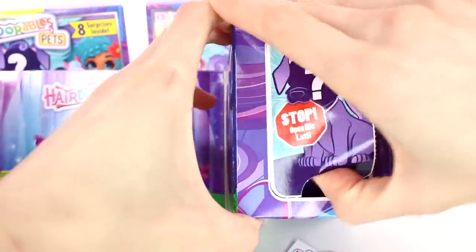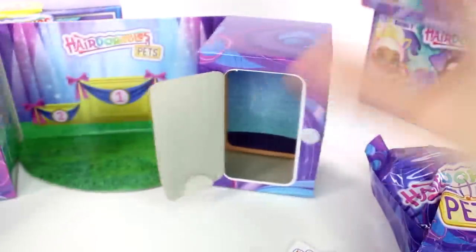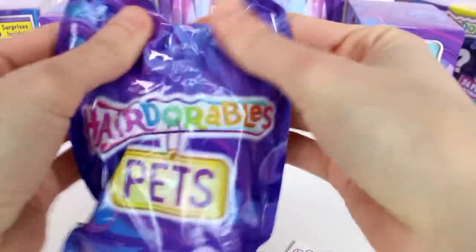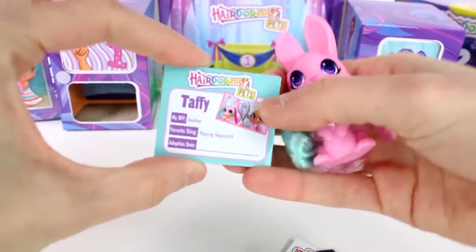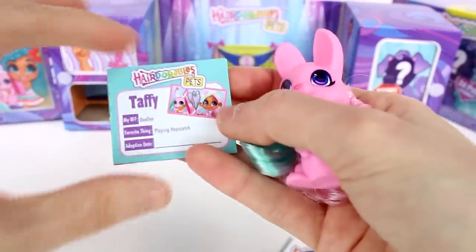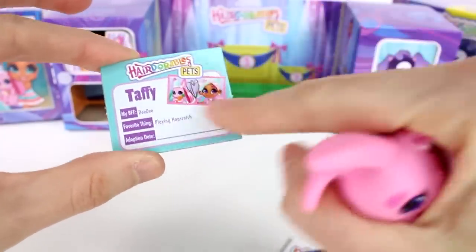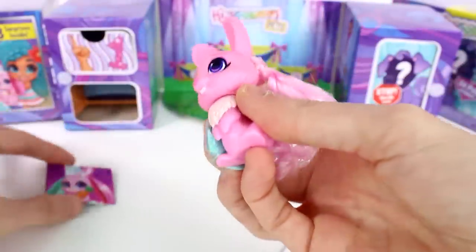Oh, there it is. Let's open this up. We got a big bag. We have our pet in here. Ta-da! We have this little card that says Taffy. BFF is DD. Favorite thing is playing Hopscotch. You can write their adoption date right there. It shows you which girl they belong to from the Hairdorables line. That's pretty awesome. I really like that.